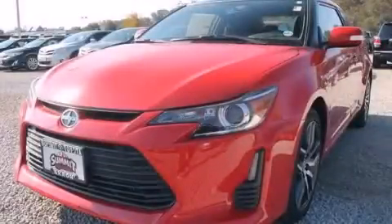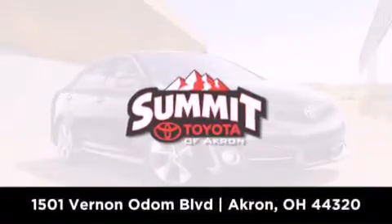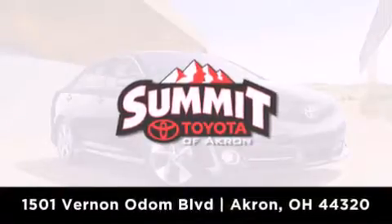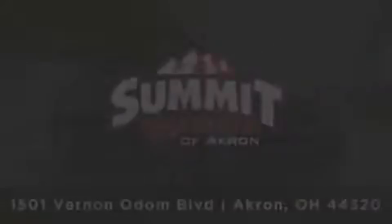Please call today to reserve this vehicle for a test drive. Summit Toyota of Akron is conveniently located at 1501 Vernon Odom Boulevard in Akron. Contact us today to find out about our financing specials or visit us at summittoyotaofakron.com.